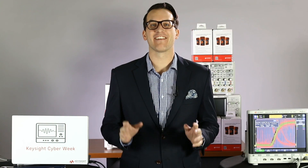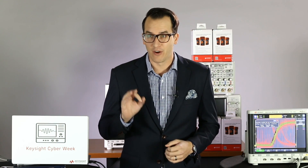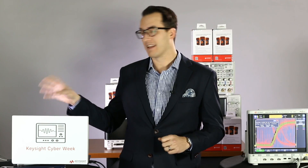Hi and welcome to Keysight Cyber Week Day 4. Today is Thursday, December 1st. I'm Daniel Bogdanoff and we are streaming live from Keysight Oscilloscopes headquarters in Colorado Springs. Happy 4th day of Cyber Week. We have another scope we're giving away and another coupon code for your chance to win a scope and get something extra special with your next scope.